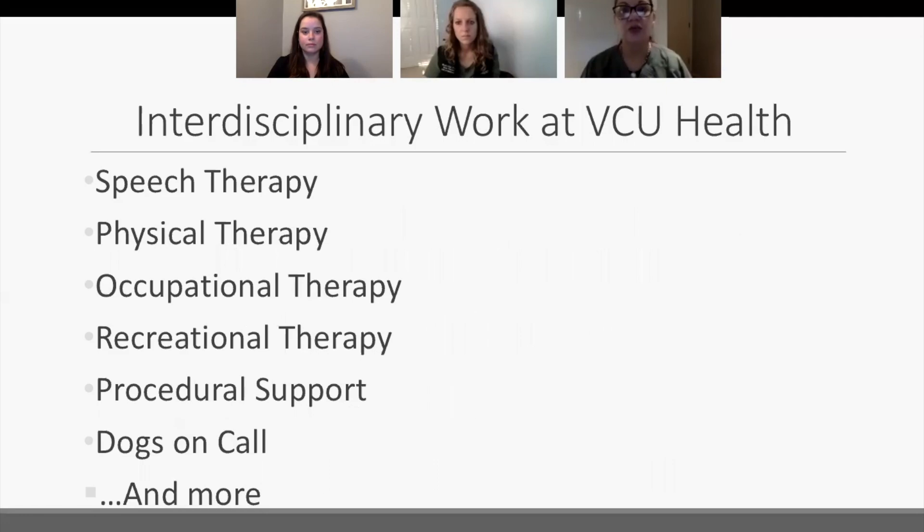We enjoy interdisciplinary work at VCU Health. Many referrals come from colleagues in other disciplines: speech therapy, physical therapy, occupational therapy, therapeutic recreation, chaplains, Dogs on Call, and nurses or other staff for procedural support. It's very important to us to work collaboratively with fellow employees to make their job easier and help patients perhaps reach their goals more quickly because music is also involved.